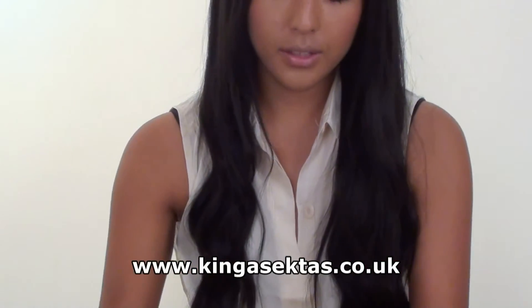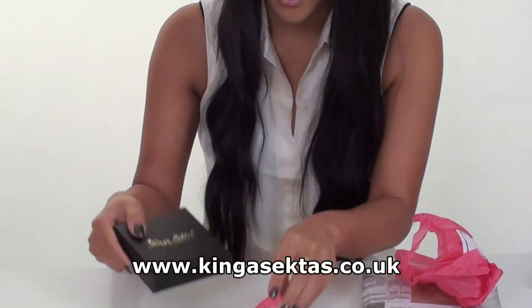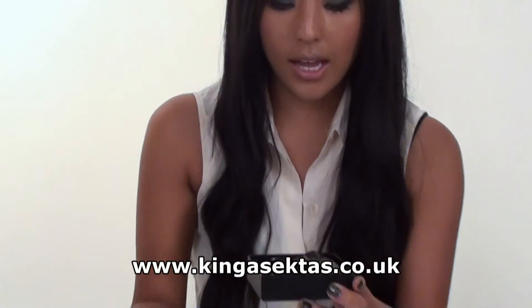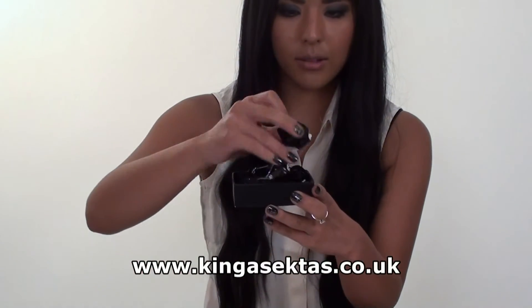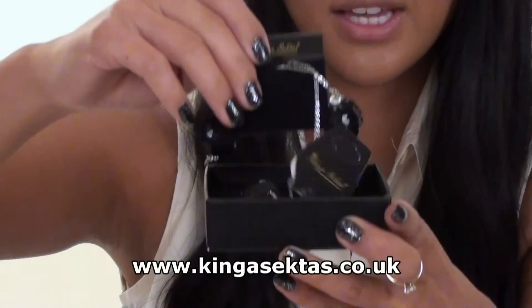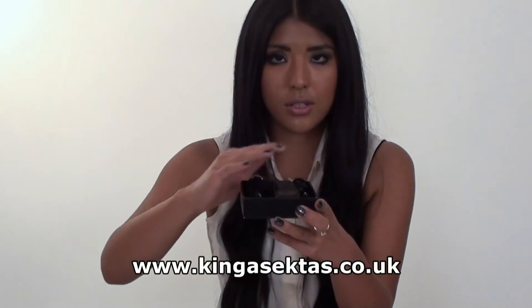It comes nicely wrapped with ribbon — you just open the ribbon and you get a personalised box. Inside you'll get your tags with Kinga Sektas all over them, and then your jewellery inside, all nicely secured with cushions so your jewellery doesn't get damaged.